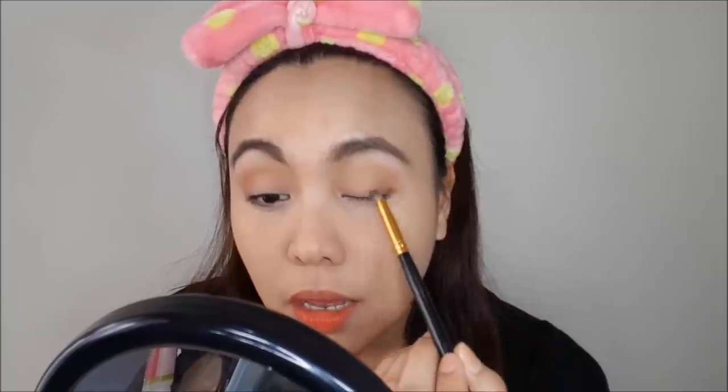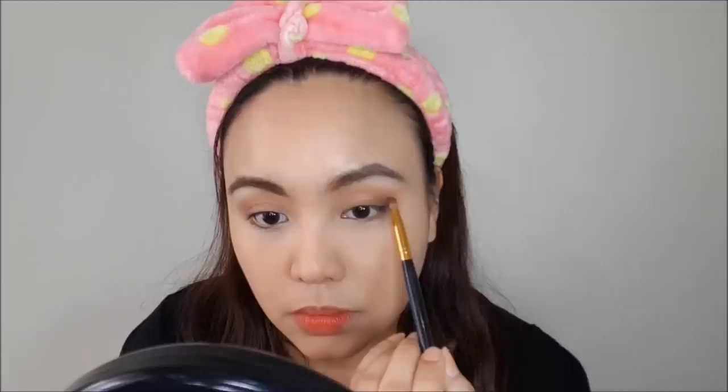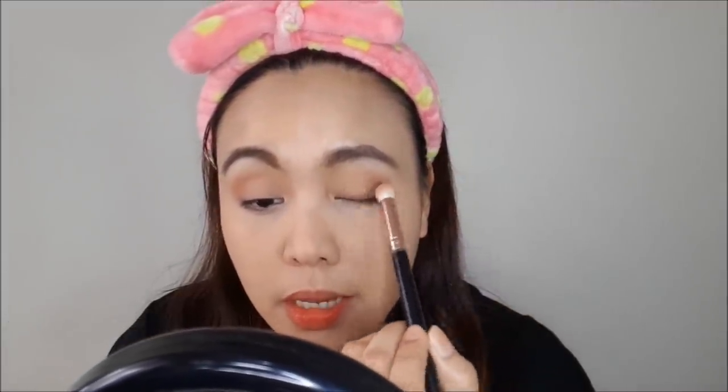Using a pencil brush, I'm going to apply the dark brown near the lash area at the outer V so we can have dimension in the eyes. Then I take the blending brush and blend, blend, blend — like I always say, the key to success is blend, blend, blend.